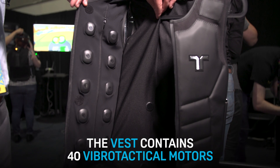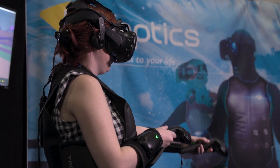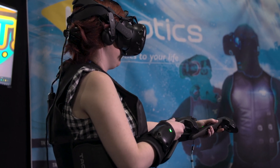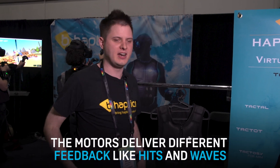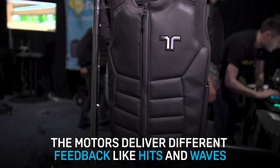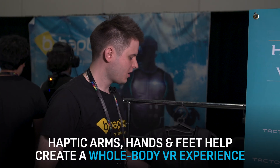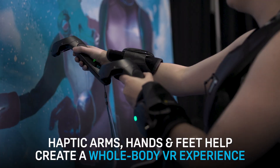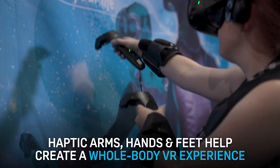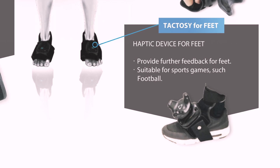The vest itself contains vibro-tactical motors, which you can see here. It will deliver feedback effects such as getting hit, or a wave moving up, or water, or anything — all sorts of effects. The haptic vest has 40 motors: 20 in the front and 20 on the back. We also have units for the wrist and head, which have 20 and 6 motors. And we have units for the hands and feet, so you can deliver feedback to the entire body wherever you need to.